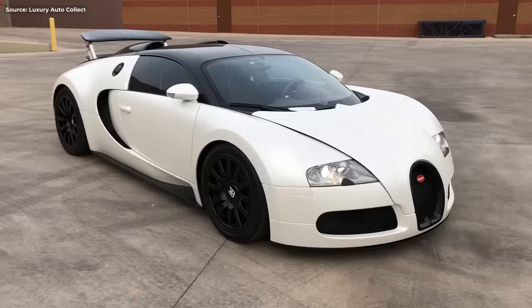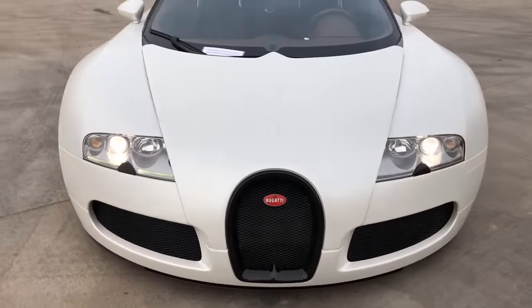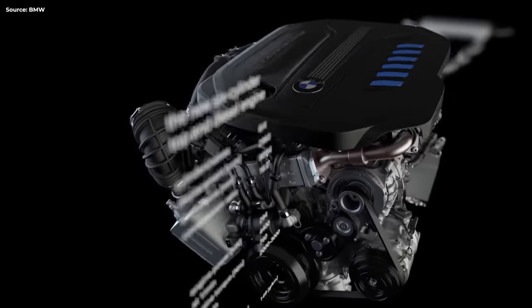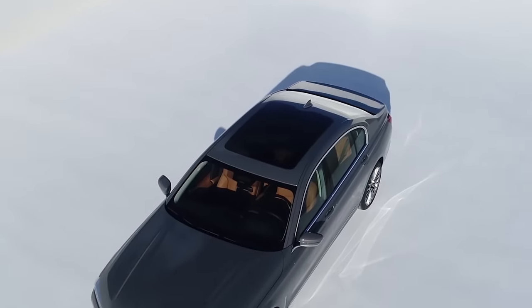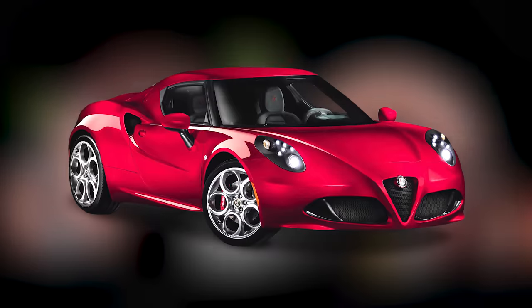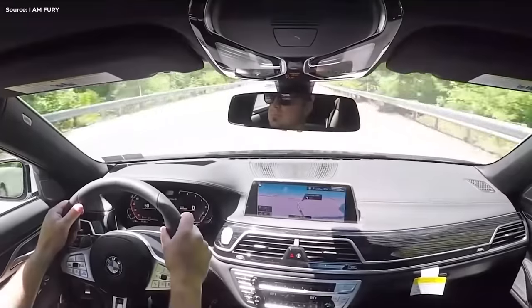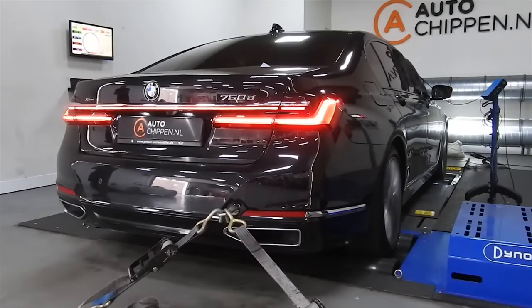Yeah, you heard that right — quad turbos. The only other manufacturer who ever thought quad turbos would be a sensible thing to do is Bugatti. Anyway, it produces 400 hp, or 133 hp per liter, which makes this the most power-dense diesel engine ever. That, together with 561 pound-feet of torque and an all-wheel drive system, makes the 750d sprint to 60 in 4.6 seconds — about the same as an Alfa Romeo 4C, except the BMW weighs more than twice as much. And it just never stops pulling, even in 8th gear where most other cars settle down.